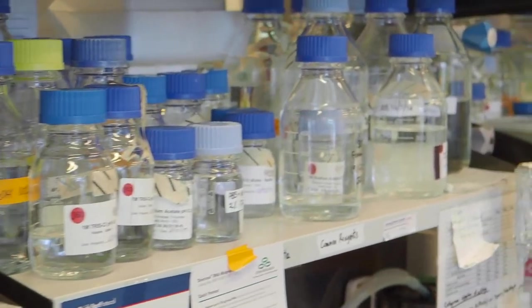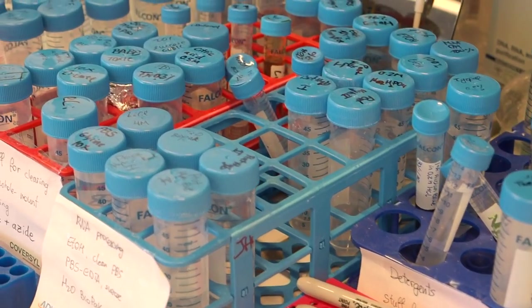Welcome to our main lab. It's in here where we can take all of the samples that we've collected from our studies and look for biomarkers of cardiovascular disease as well as changes in gene and protein expression.